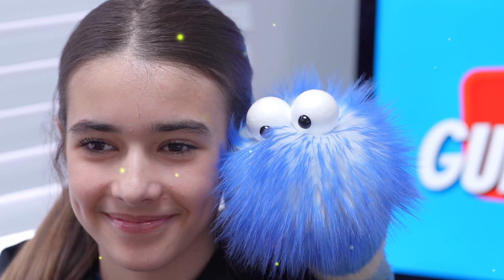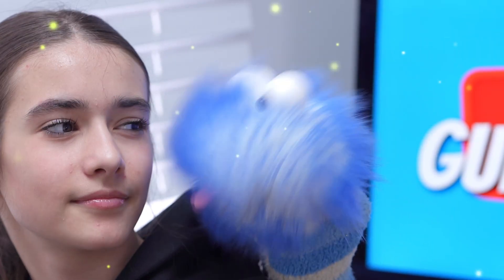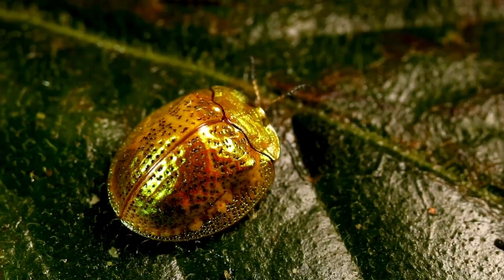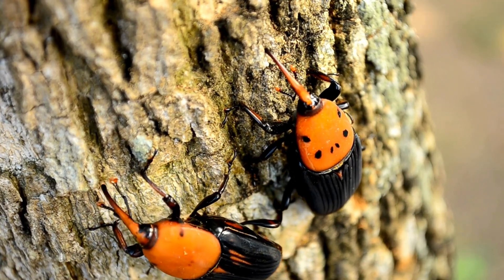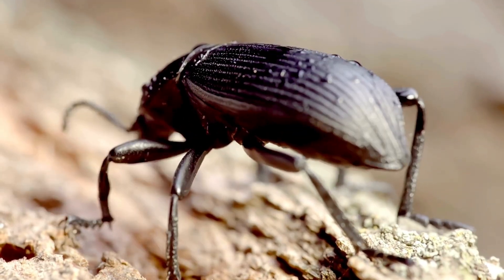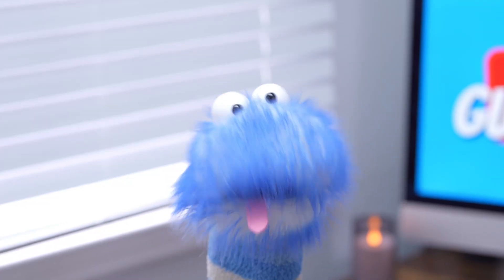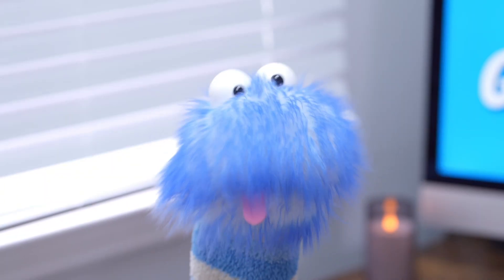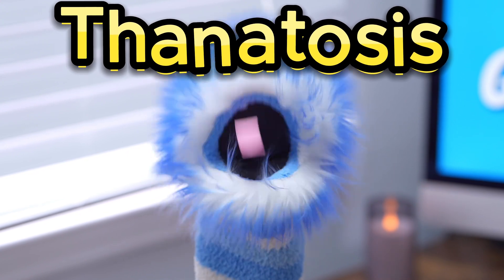Fireflies are beetles? Yeah — how enlightening! And did you know that some beetles can live for several years, while others only live for a few months? Some beetles play dead when they feel threatened. This is called thanatosis, and it helps them to avoid predators.